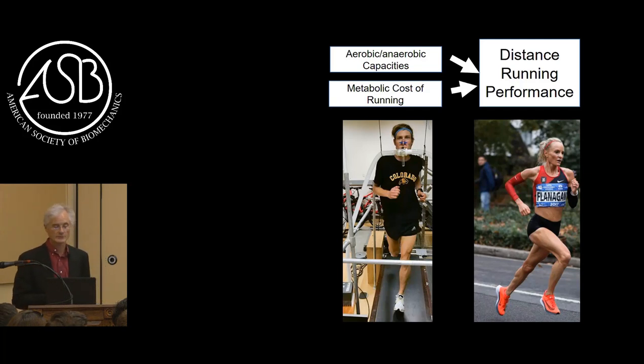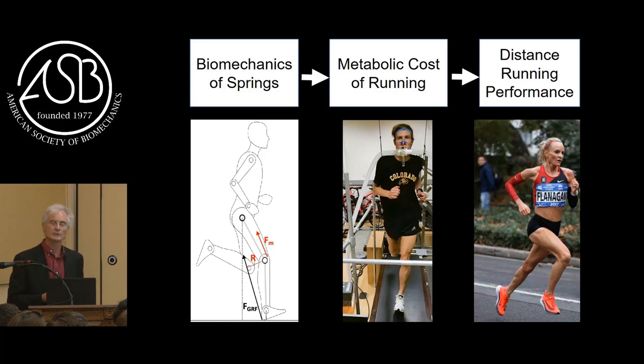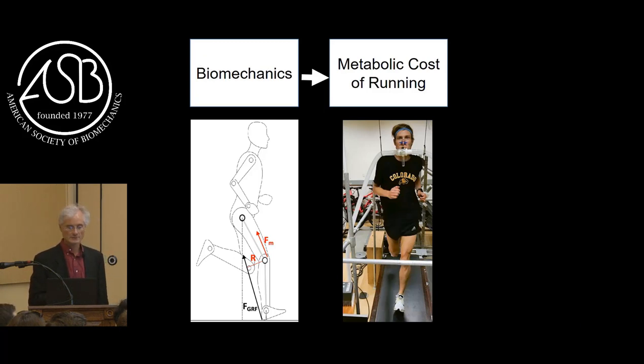Your aerobic capacity and anaerobic capacity have nothing to do with biomechanics. So I'm going to focus on the submaximal - some people call it efficiency, I tend to call it running economy. This slide is an overall outline of what I'm going to present today. We're going to talk about how the biomechanics of springs determine or save metabolic energy, and then talk about how metabolic cost directly affects running performance. I'll start on the left and move my way to the right.